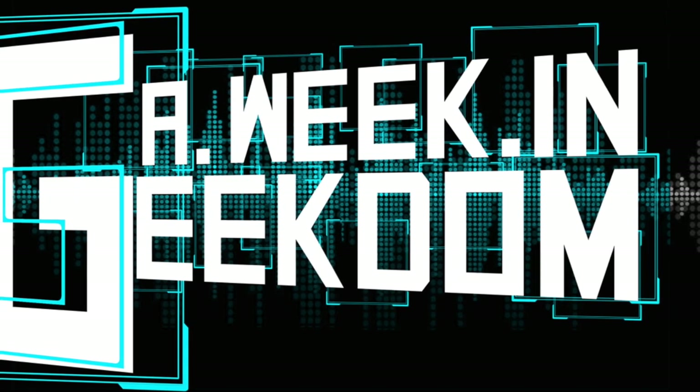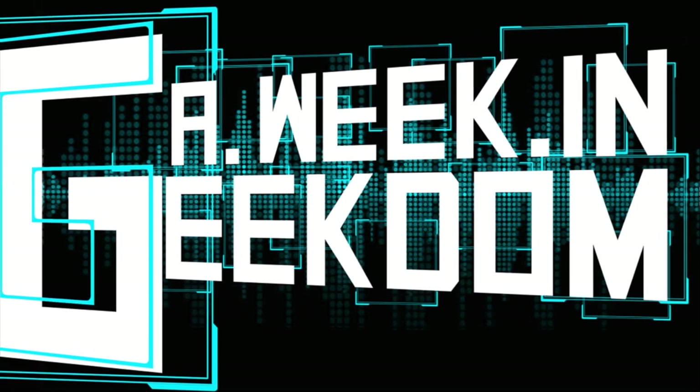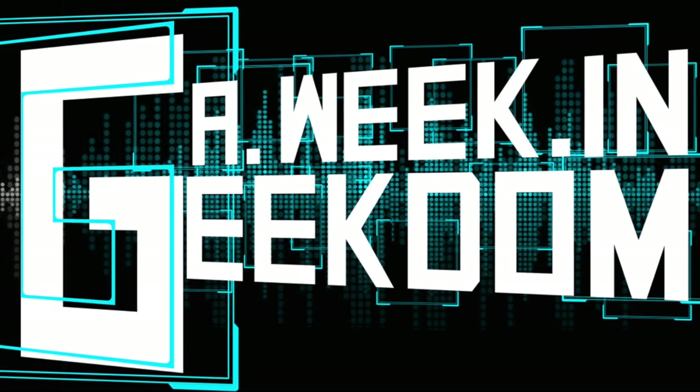Hey everybody, welcome back to another manga haul edition of A Week in Geekdom. Today we're going to take a look at all the cool stuff I got in the month of March — not a big haul, but a good one.